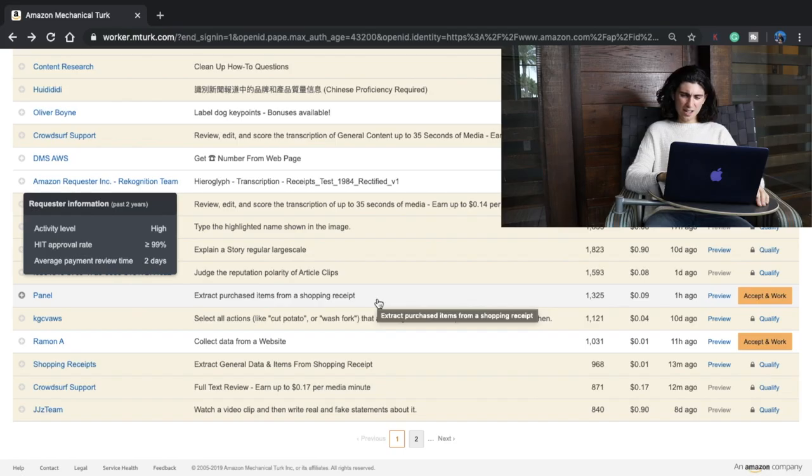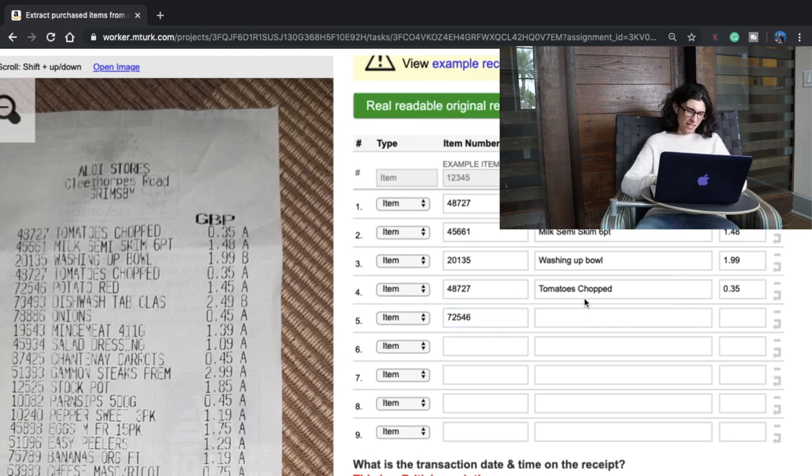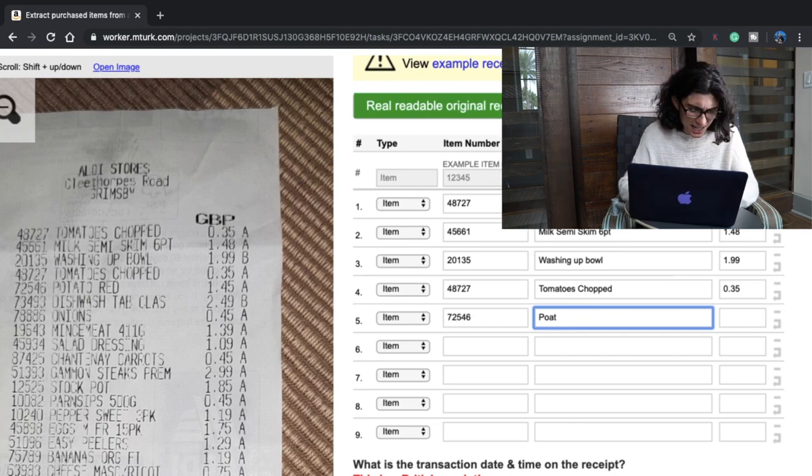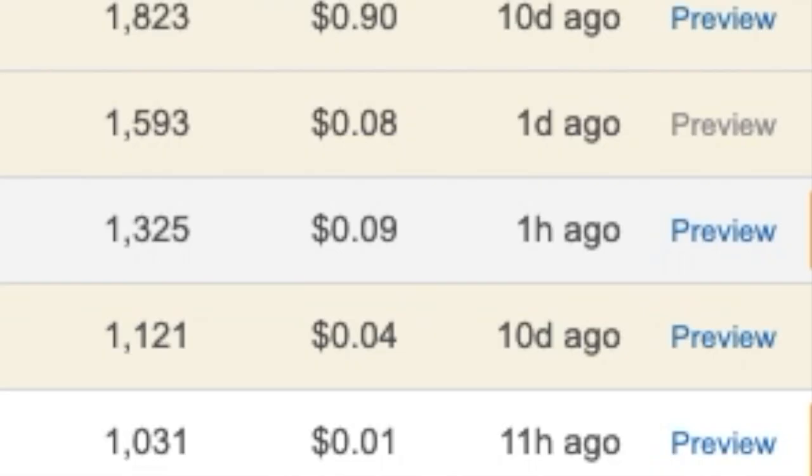It was only one cent anyway, but I just spent so much time on it. Let's find another HIT since that one didn't work out. Here's one for nine cents — I like it. I'm going to do this receipt data entry HIT. I need to grab my glasses. We've been doing this for about 10 minutes now. It's a little boring. They have so much left on this receipt. This is going to take a while — all for nine cents.